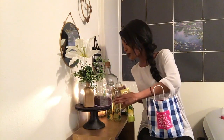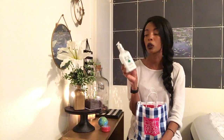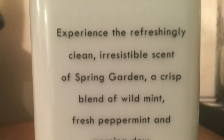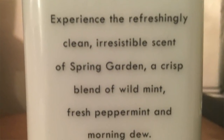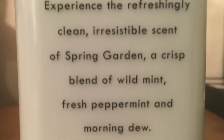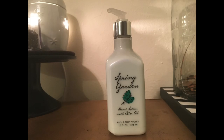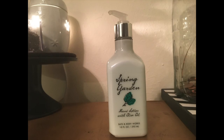This is the Spring Garden hand lotion with olive oil, and I have the hand soaps as well. On the side it reads: experience the refreshingly clean, irresistible scent of Spring Garden — a crisp blend of wild mint, fresh peppermint, and morning dew. It goes on really soft and kind of perks me up, gives me a little oomph. It's another great one for the bathroom — it has olive oil so it nourishes your skin if you wash your hands frequently.